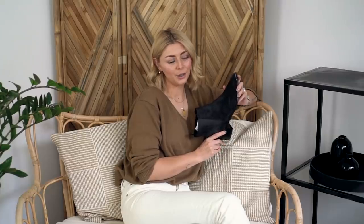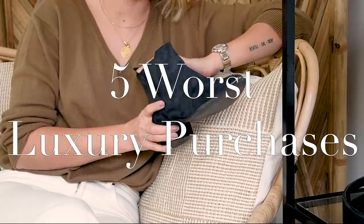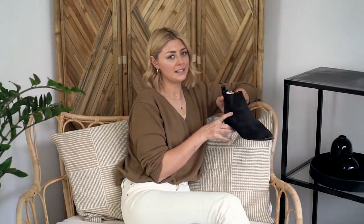Now moving on to the not so positive category — the worst luxury purchases I have made in my lifetime. These are my Acne Jensen boots. It pains me to put these in the worst list because if you just look at them, they are a mighty fine boot. They're classic, wearable, a little bit of a heel, very chic — a pointed toe, black suede Chelsea boot. They're beautiful. However, they cripple my feet.